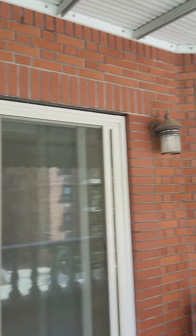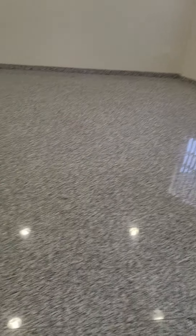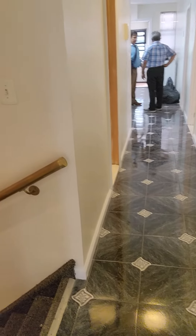It looks great. Look at the bricks. This place is so pretty. Let's check out the floors. Check the floors here.